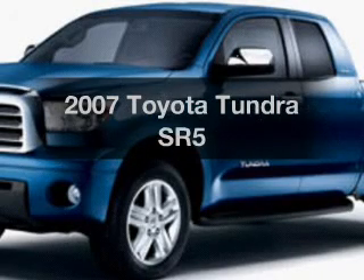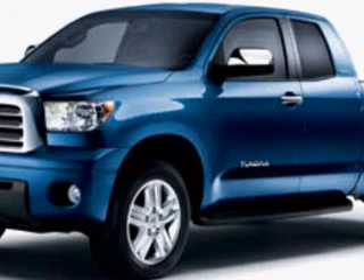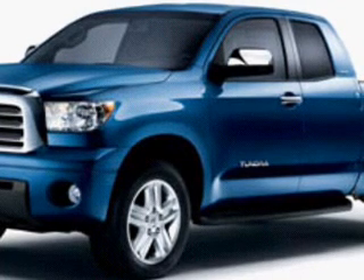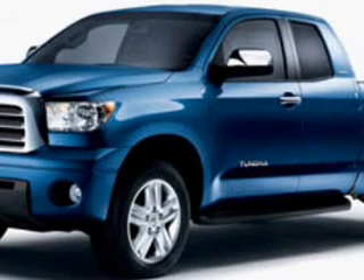Introducing the 2007 Toyota Tundra. If you're looking for an automobile with great attributes, look no further. The powertrain includes rear-wheel drive with a solid six-cylinder engine driven by a five-speed automatic transmission.